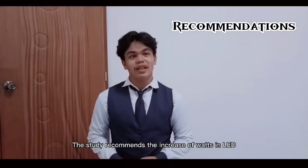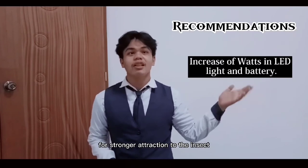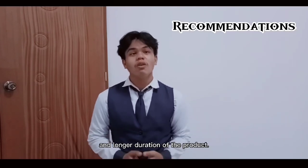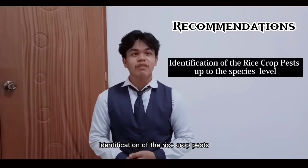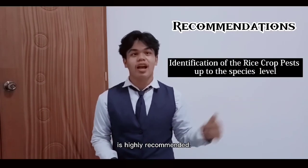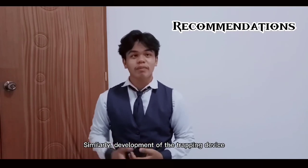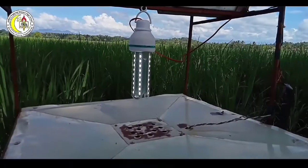The study recommends increasing the watts of the LED light and battery capacity for stronger attraction to insects and longer duration of the product. It is also recommended to increase the number of set-ups. Identification of the rice-crop pests up to the species level is highly recommended. Similarly, development of the trapping device with a combination of UV and LED light is also recommended.